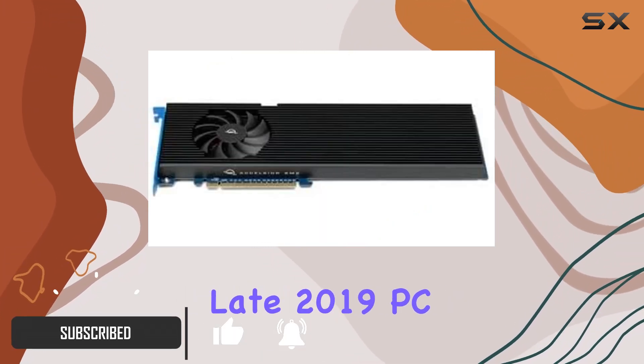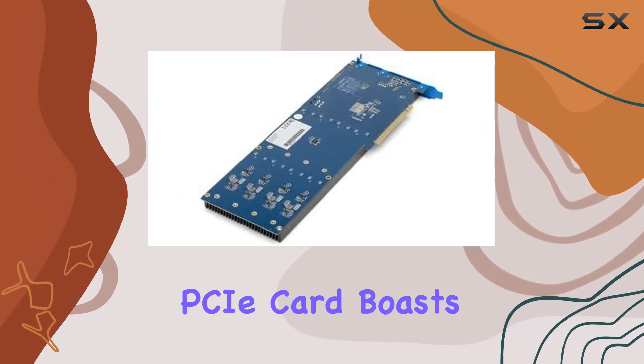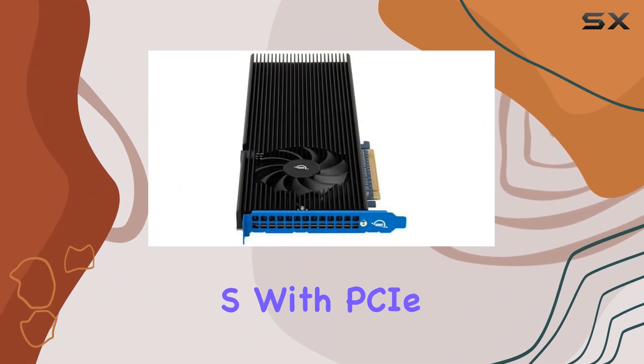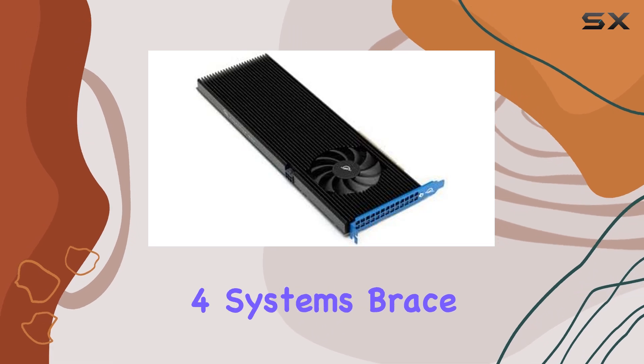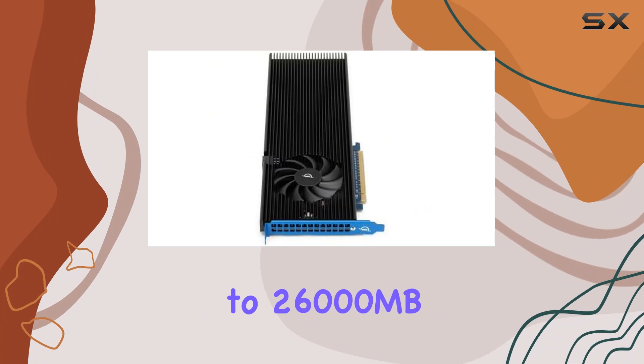Compatible with Mac Pro late 2019, PC towers, and Linux systems, this PCIe card boasts impressive real-world speeds of up to 12,000MB/s with PCIe Gen 3 systems. But that's not all — for those with PCIe Gen 4 systems, brace yourselves for mind-blowing speeds of up to 26,000MB/s.